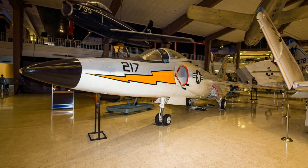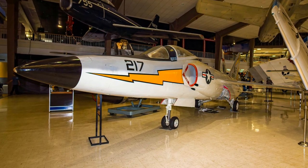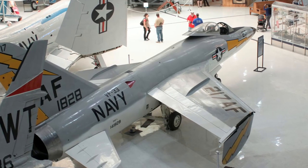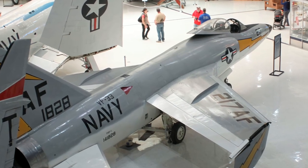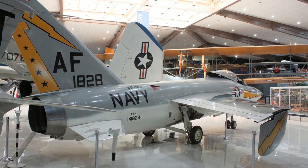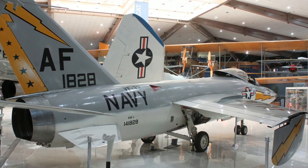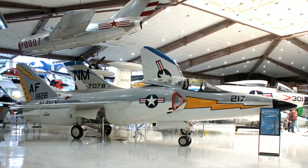Grumman's F-11F Tiger fighter-bomber featured thin swept wings, incorporated spoilers instead of ailerons, and had a coke-bottle-shaped fuselage design that enabled it to exceed Mach 1. After firing guns in a dive during a test flight, the pull-out trajectory overtook the bullets, causing an engine flame-out and a subsequent forced landing. The Tiger saw limited carrier service between 1956 and 1961, and later flew with the Blue Angels into 1969.